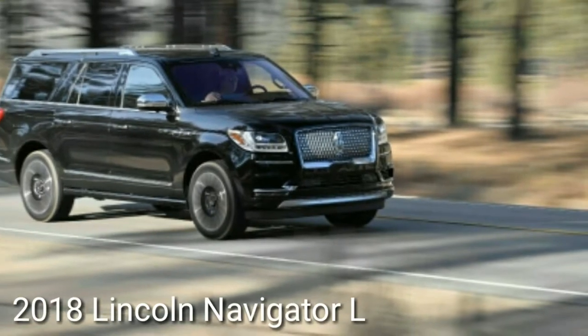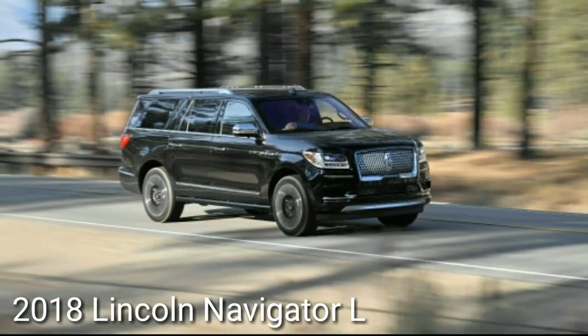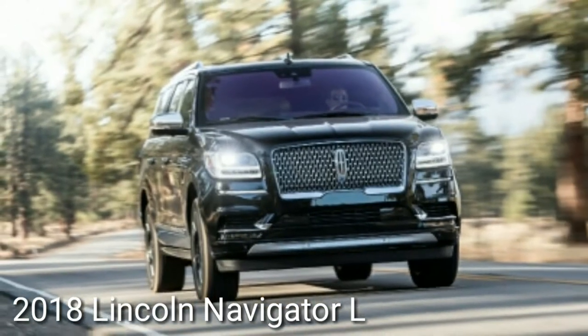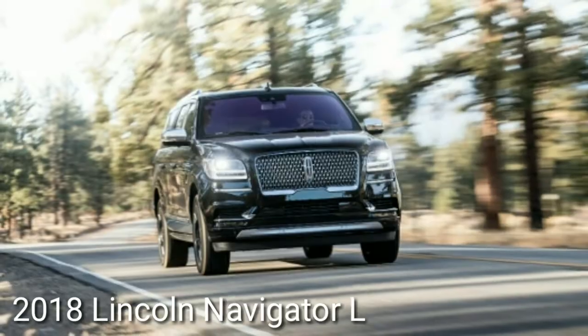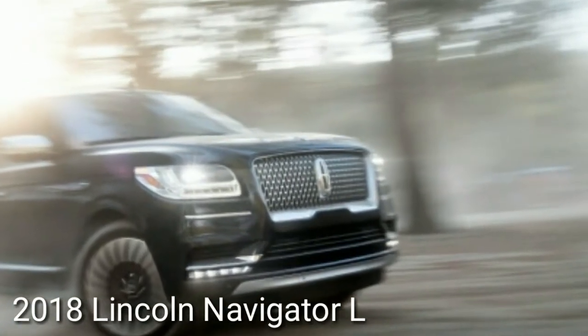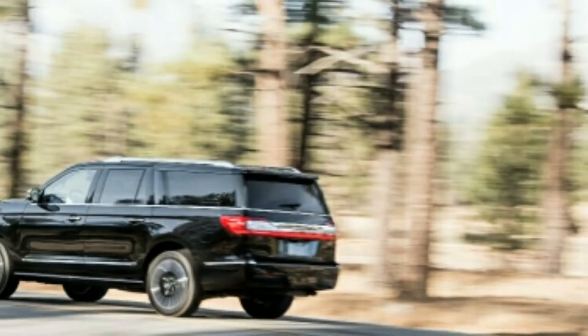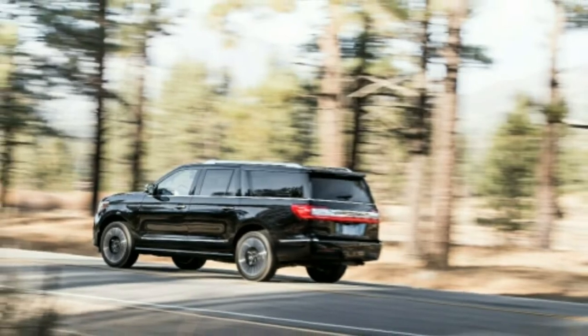Welcome to Automotive One, your automotive channel number one. This is the 2018 Lincoln Navigator L Black Label four-by-four. The new Navigator reorders the American full-size SUV chain of command. For a great part of the 20th century, the Cadillac versus Lincoln rivalry made a difference — it had importance well past quarterly income in the car business.